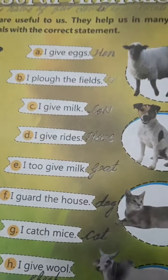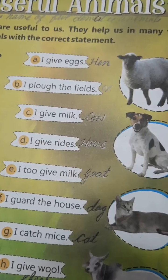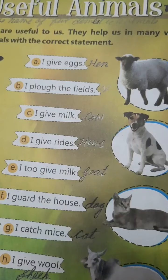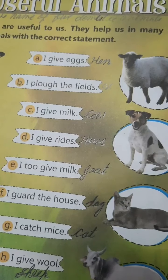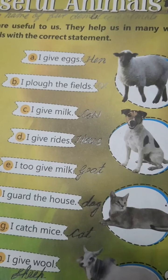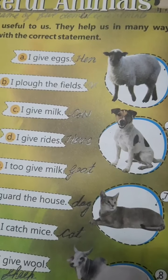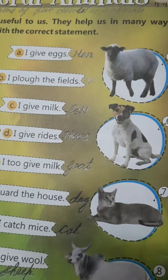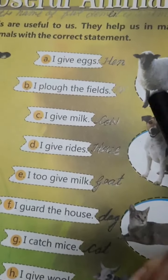In this lesson, pictures of some animals are given like cow, dog, horse, goat, etc. Children, what do you mean by Useful Animals? It means the animals which help us in our day-to-day life. They are very important for us. Without them, our living is very difficult. So, let's start.